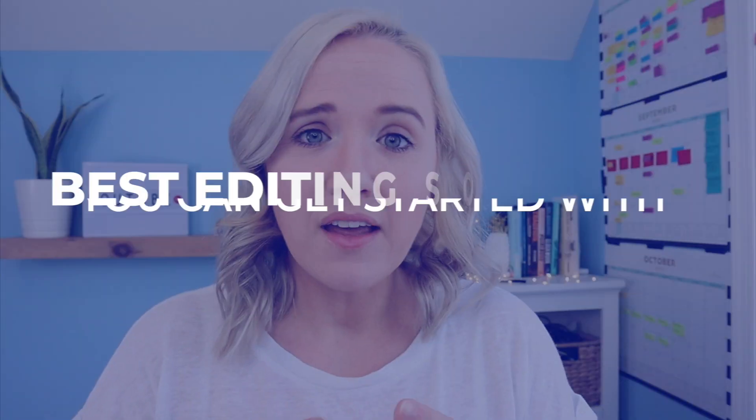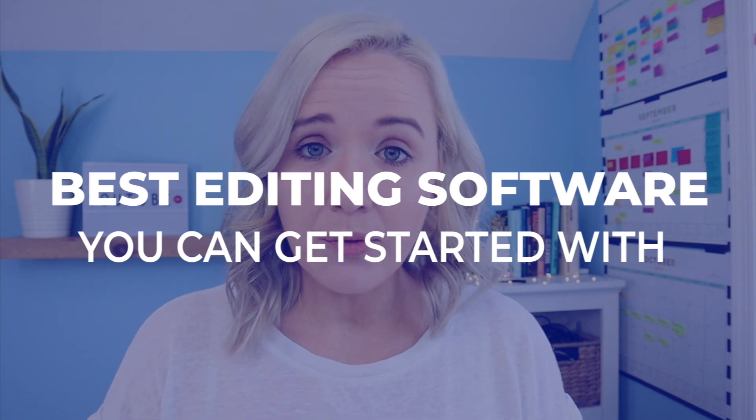Angela asked which video editing software to start with as a beginner. Mary Lou said the basics for a total beginner. And SF also said all the basic information, please. So I want to share with you some of the best editing software you can get started with when it comes to editing your videos, even the best free editing software options.